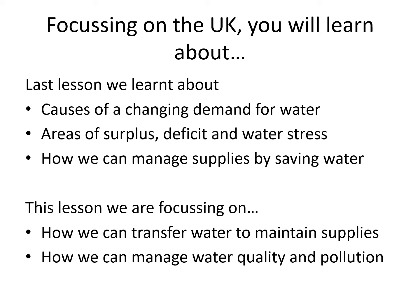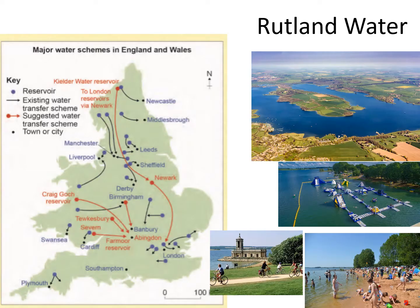The second thing we're going to look at today is water quality, how it becomes polluted and what we can do about it and how we can manage that. So to start, here is a map showing England and Wales showing you all the major water schemes that currently exist in the country. All the blue dots are reservoirs that we already have, and the black arrows go from those reservoirs.